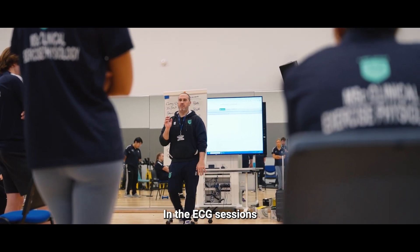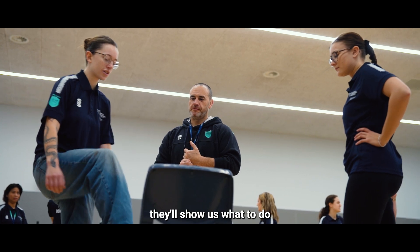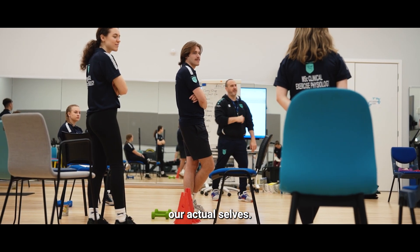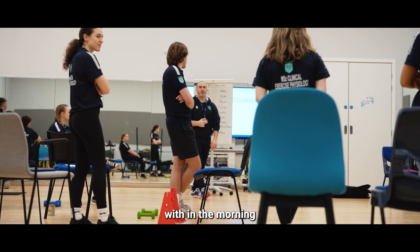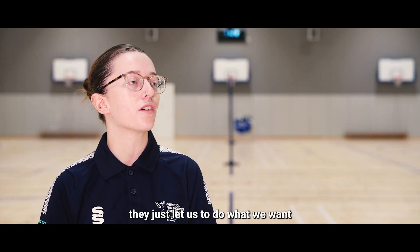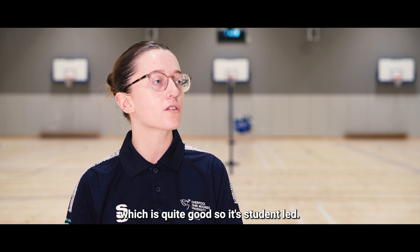In the ECG sessions, we'd start off by going over things with our lecturers — they'll show us what to do — and then it's mostly hands-on. To begin with, in the morning, a lot of the session will be us getting shown how to do it; in the afternoon they kind of just let us do it all ourselves, which is quite good — so it's student-led.